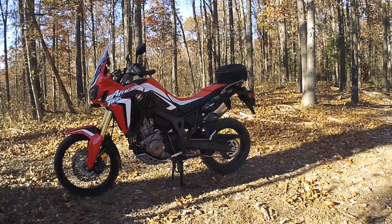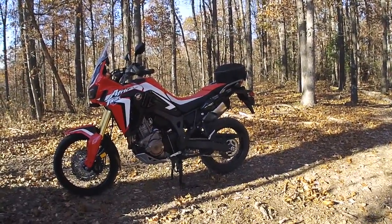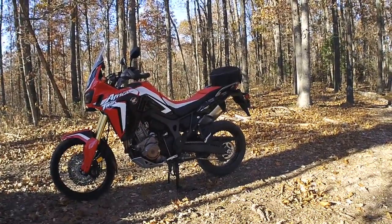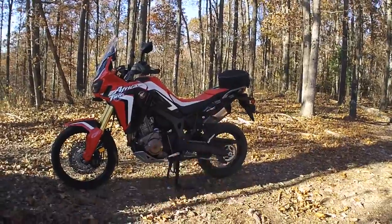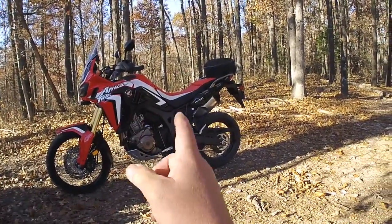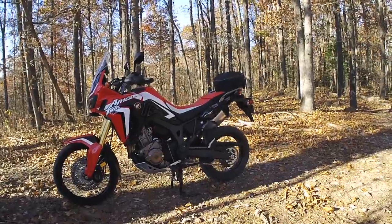Comfort — bar none, the Africa Twin is more comfortable, especially on longer trips. The seat is way better, seating position feels real good, wide handlebars. Two-up riding especially, there's no comparison — the Africa Twin is way better for my wife to sit on the back seat, a lot more room, and there are handles to hang on to.